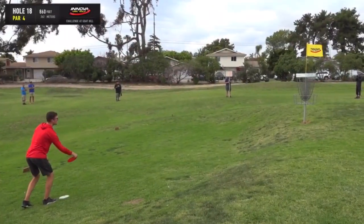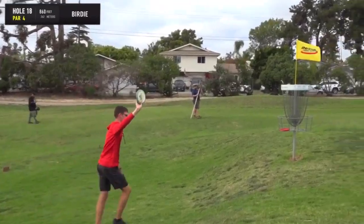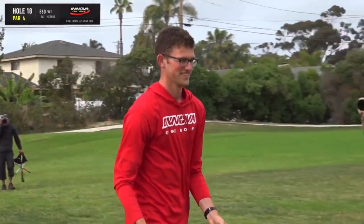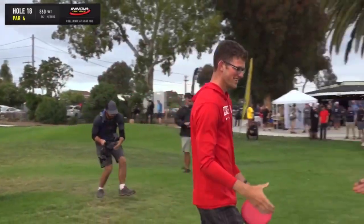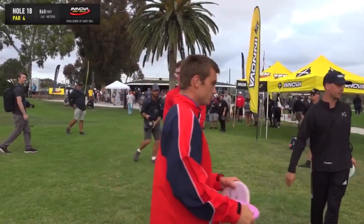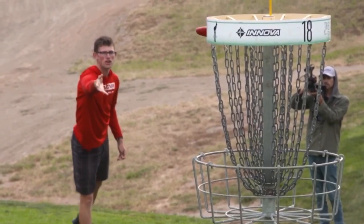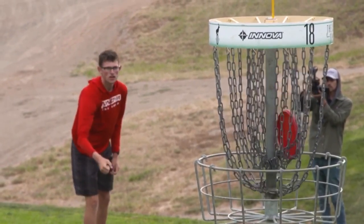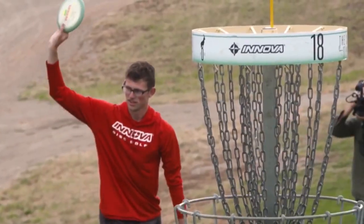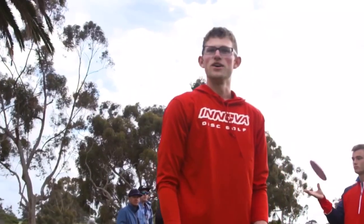Does he get that USDGC spot? His second time getting to Rock Hill. Thomas Gilbert — for the win. Congratulations. He really deserves it and I'm really happy for him. He's 19 years old. Put together three really solid rounds. We don't have too many Canadians playing at the top, so it's great to see. He might be their up-and-coming star right now. He's got the talent and a great mental game. Excited to see what he can do.